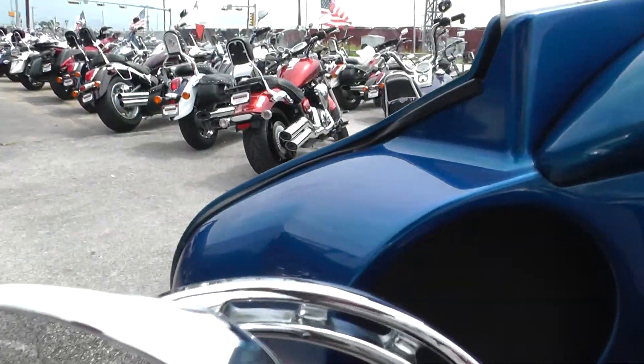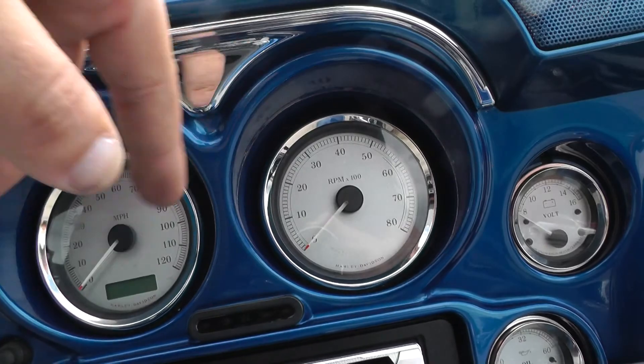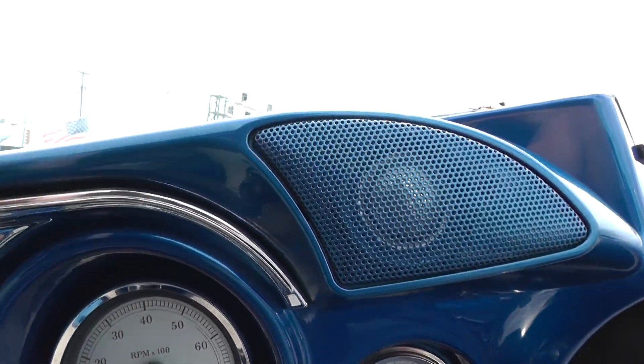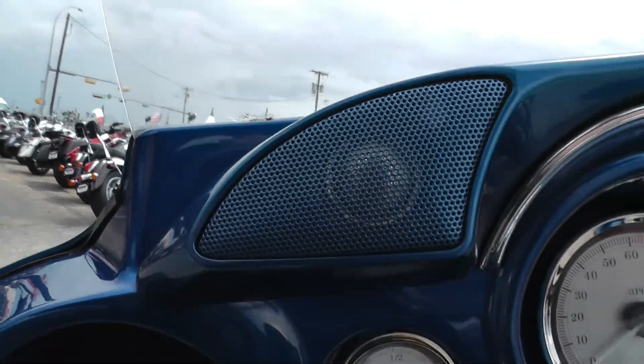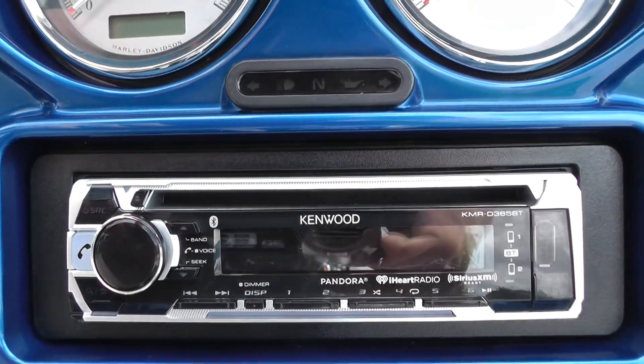This one's also got the painted inner fairing to match the rest of the bike, with nice chrome trim rings on all the gauges. You can see these aftermarket tweeters, and we've also got the upgraded Kenwood stereo system with the Kenwood deck.